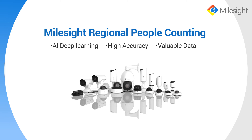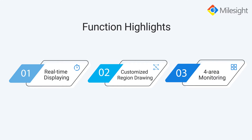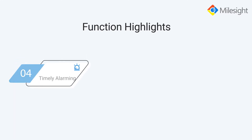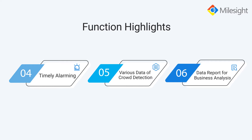Mileside Regional People Counting is the extension of conventional people counting with high accuracy and more valuable data of specific areas. It features real-time displaying, customizable region drawing for area monitoring, timely alarming, and provides multiple data reports of crowd detection to help your business analysis.